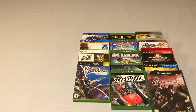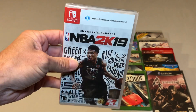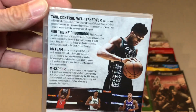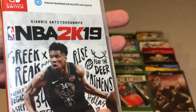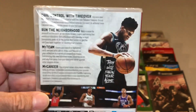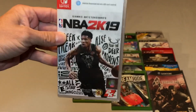A couple more Walmart pickups — these two are for the Switch. The first one is NBA 2K19, brand new, and this was a dollar at Walmart. I now have both 2K18 and 2K19, and I got both of them for less than 10 bucks combined — I'll take that all day every day.